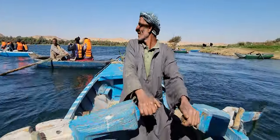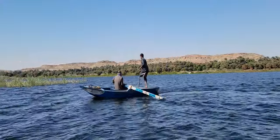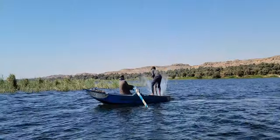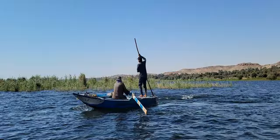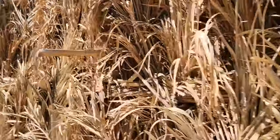We went fishing with some local fishermen in the Nile. It was really cool to see how generations of men and children fish in the Nile, and it was very nice to be in a boat on the Nile while they were fishing. It was cool.